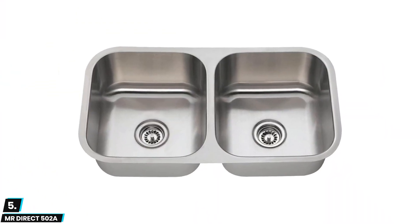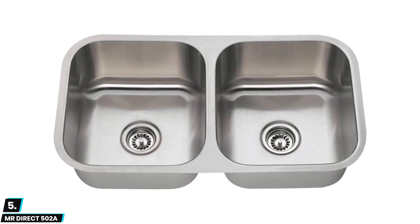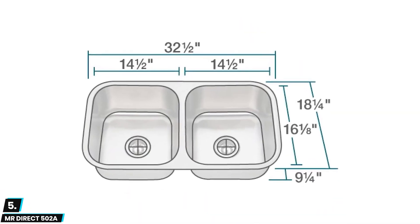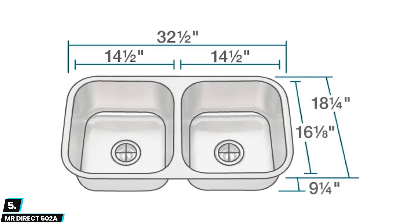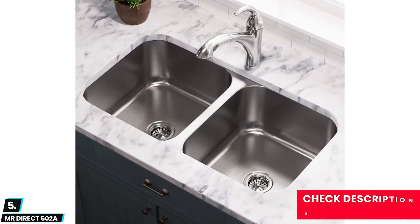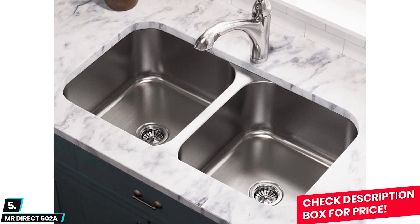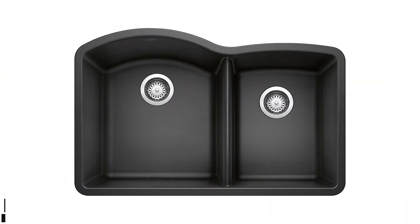At number five we have the MR Direct 502A. This is nothing fancy but it gets the job done, and the great warranty is a true plus at a decent price. It is fairly easy to install and the sink design is basic but offers sleek styling. It also comes in two sizes to choose from, although it is louder than most sinks due to its thinner stainless steel construction, so if you don't like loud sinks this might not be for you.